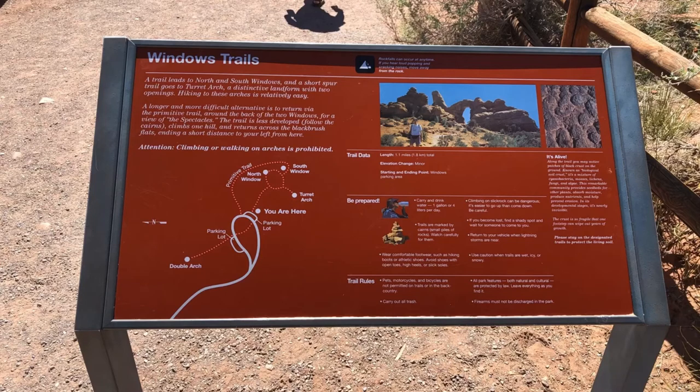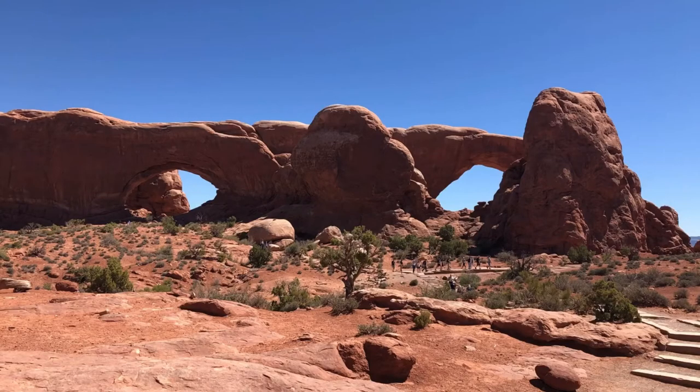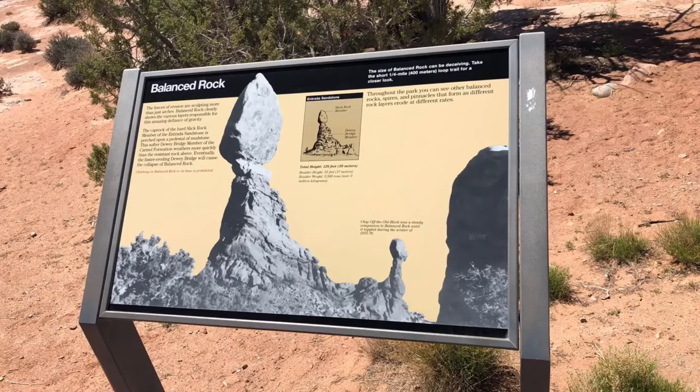And Windows Trails — these are pretty ones too, more arches. Thus the name of the park. I know I say it every time, but you've got to see this place with your own eyes. And then here's Balanced Rock. That's very famous as well. Very cool. And it was right by the side of the road and you could actually see it.